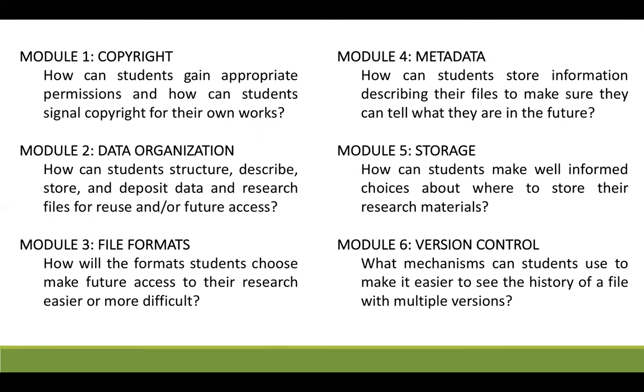These modules are introductory in nature. They present a concise set of information that can be covered in a one-hour workshop, and they also provide many jumping-off points to deeper materials and resources that students may consult following that workshop.